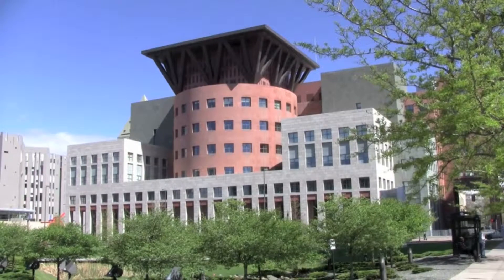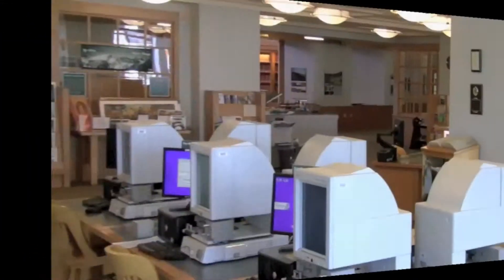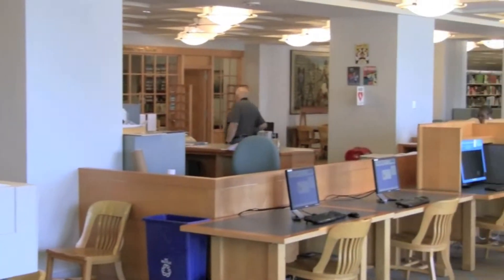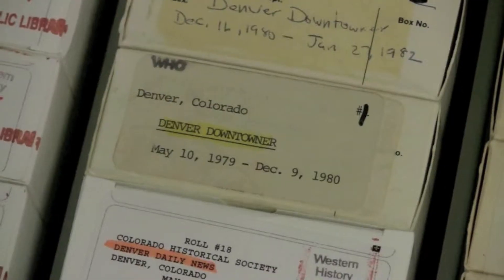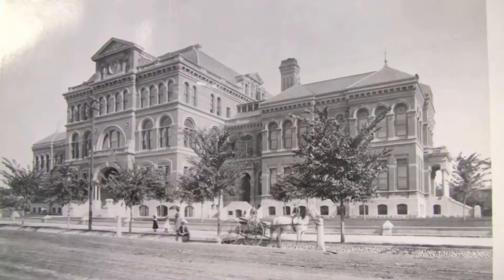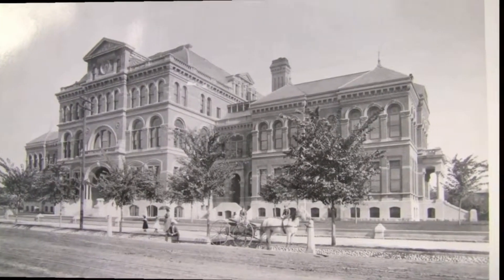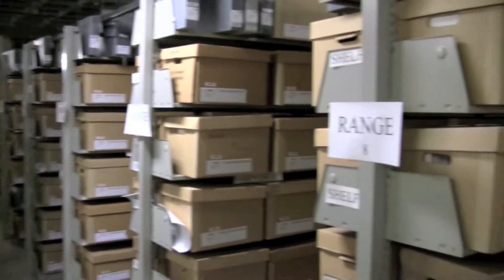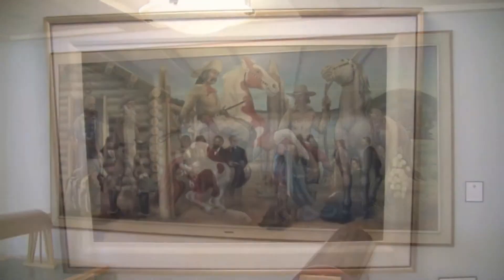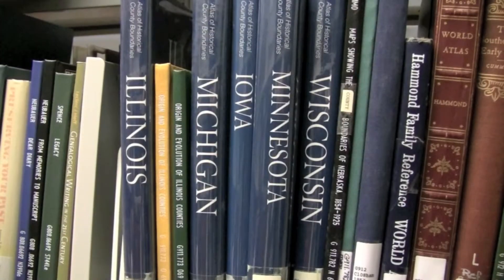Located on the fifth floor of DPL's Central Library, our holdings contain over 200,000 cataloged books, pamphlets, atlases, maps, and microfilm titles. Over 600,000 photographs. 3,700 archived manuscripts, a remarkable collection of Western fine art and prints, and one of the finest genealogy collections in the country.